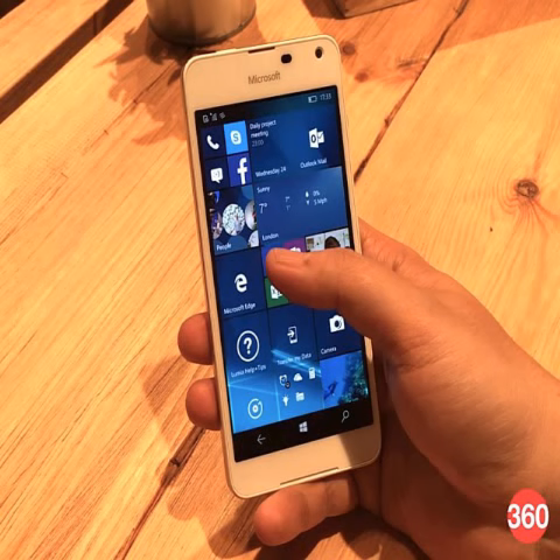The Lumia 650 is powered by a quad-core Qualcomm Snapdragon 212 SoC clocked at 1.3GHz, coupled with 1GB of RAM. It packs 16GB of built-in storage and supports expandable storage via microSD card up to 200GB.